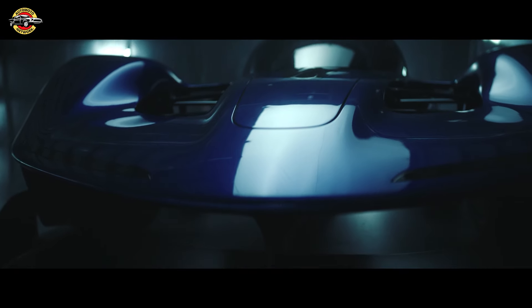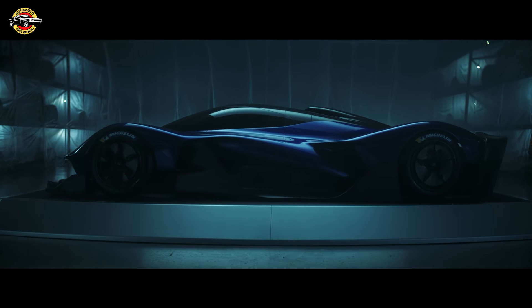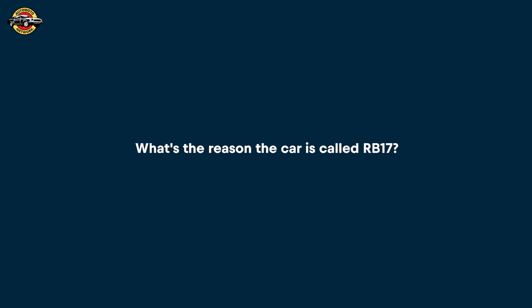It's going to be, I think, the most extreme track car of all time. The RB17 is the missing link in our lineage of phenomenal race cars — the car that never was. So great to see it placed on such an incredible track.